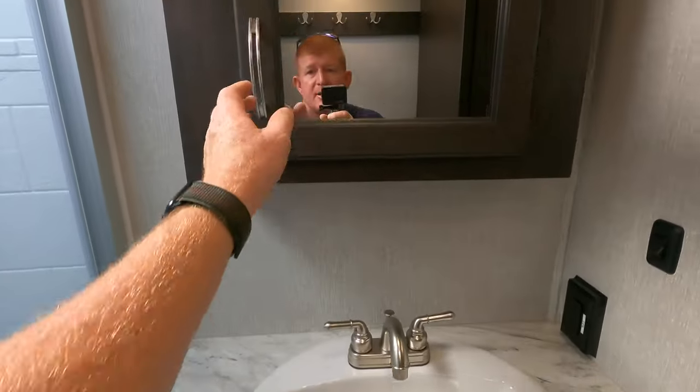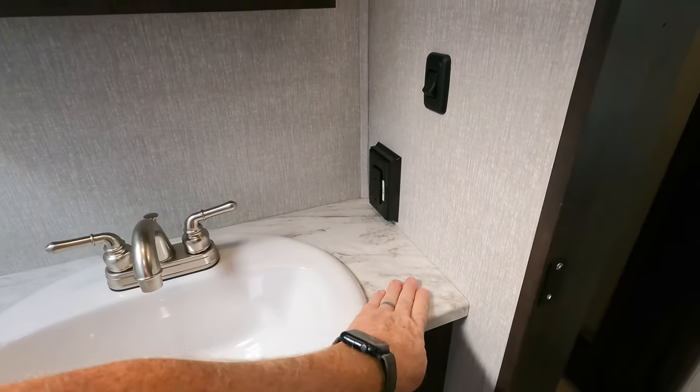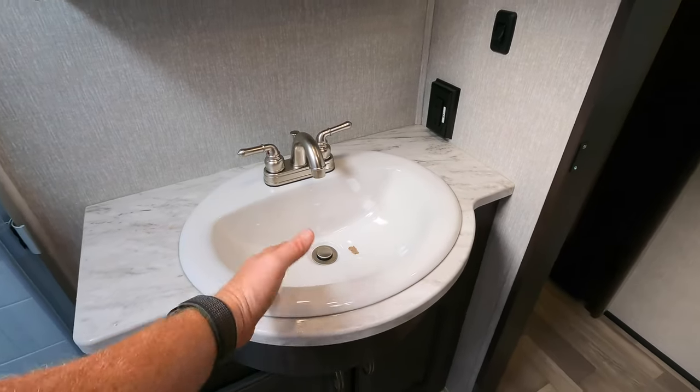Porcelain sink. I would have liked to see the solid surface countertops continued into the bathroom instead of this pressed membrane, but the added touch with the porcelain sink is kind of nice.